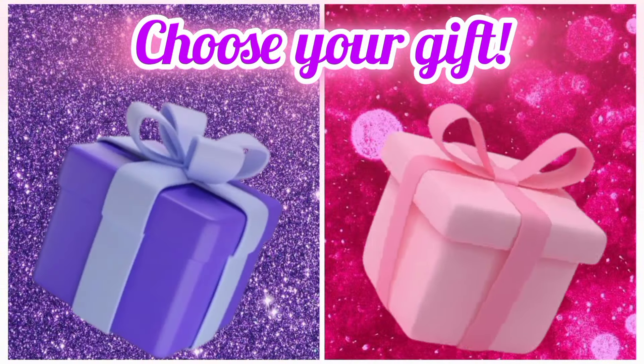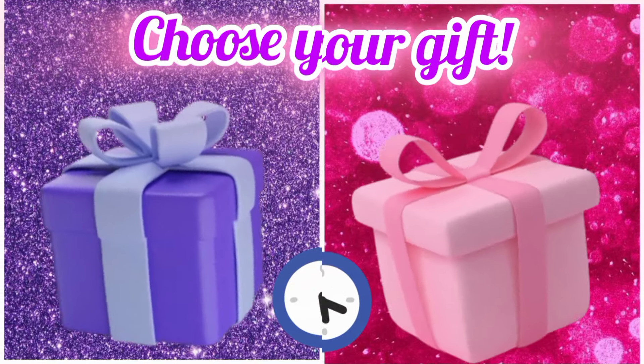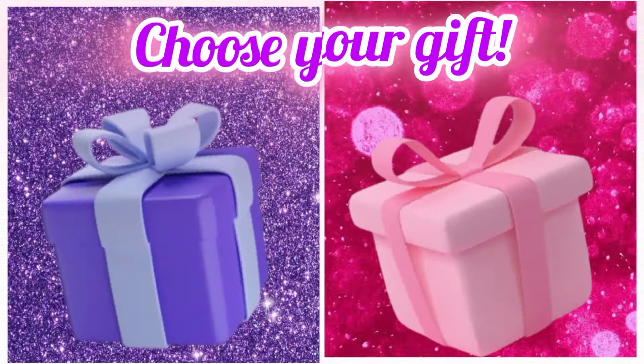Choose your favorite gift box and see your office. Choose your favorite gift box and see your nails.